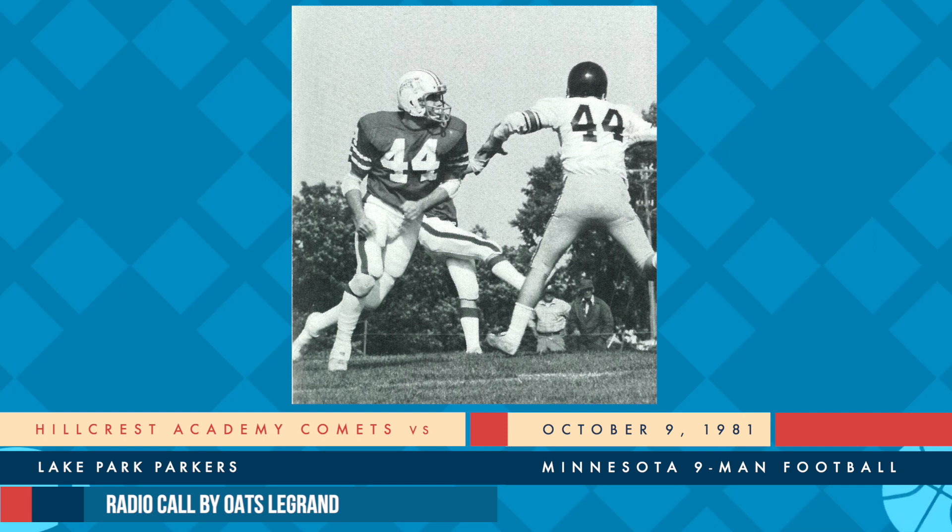6:14 still remaining in the third period as they line up in an I formation. Great goal-line stand by Lake Park to keep them alive here in the third period. Eye formation, flanked right, even on the defense. The quarterback barks out the signal, hands off to Ness. He'll get a couple of broken tackles, goes to the 21. They had him back at about the 18, turned it away and went up to about the 20. Let's see just where they put it down - about the 21-yard line. It'll be a second down and about seven yards to go.